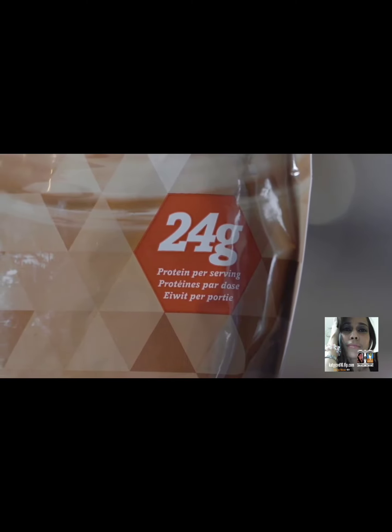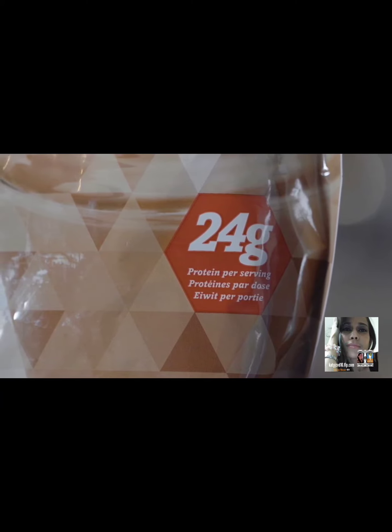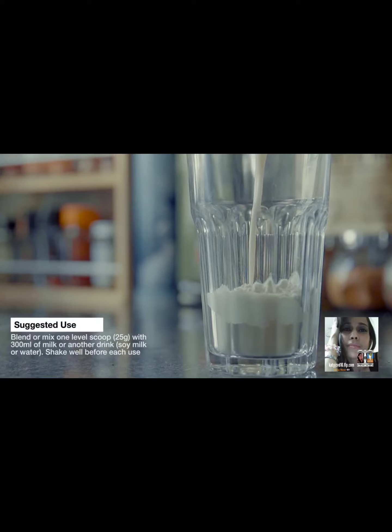It contains 24 grams of protein when mixed with 300 mls of skimmed milk. But you can also choose to mix with other ingredients, either water, soy, hemp, almond, rice and oat milks.